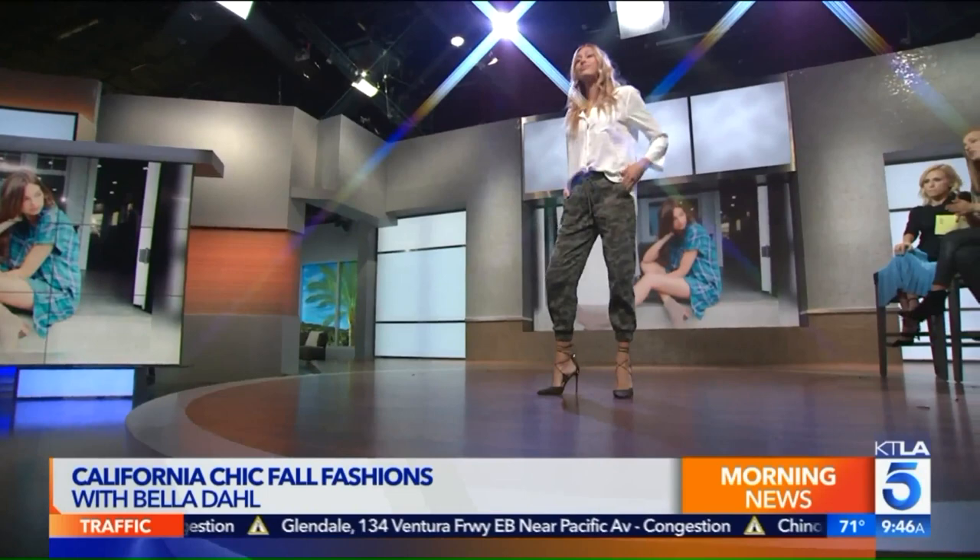This first look is camo. Camo comes and goes — it's hot one season, then it's not — and it is hot this fall. Basically every print is hot this fall. We put her in a camo jogger and then just a basic white button down. I love Bella Doll's white button downs. I have so many of them because they're so soft.